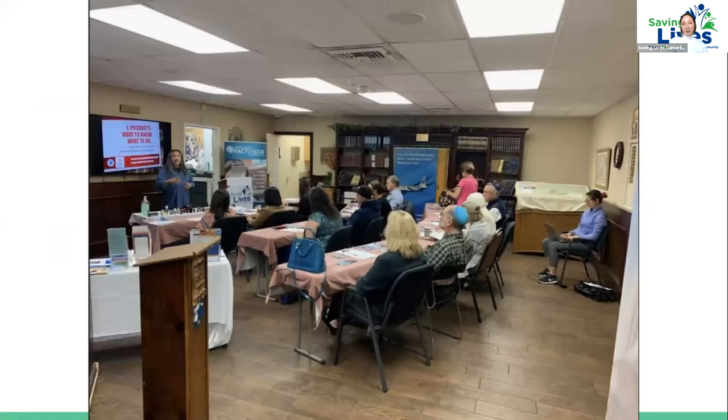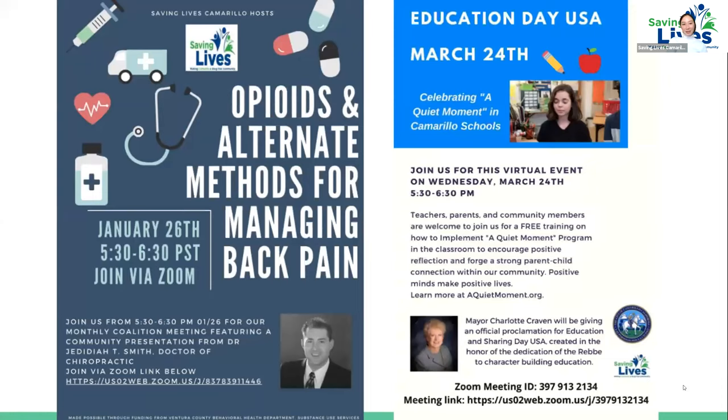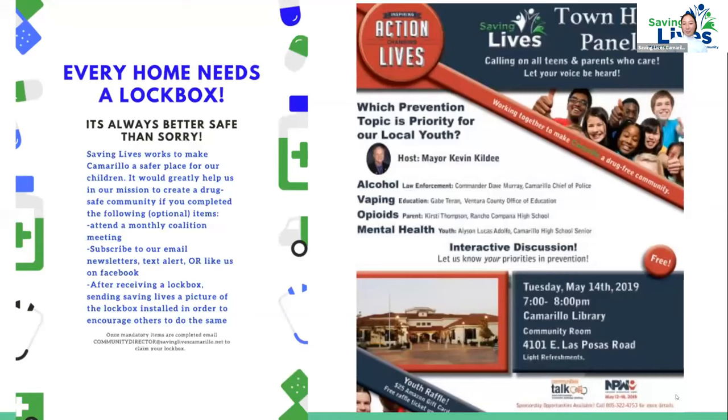Here is an example of one of our coalition meetings, and one of our parent education nights on vaping and e-cigarette products. Here's an example of different events we've hosted on opioids and alternate methods for managing pain, and a school project called 'A Quiet Moment' — a positive mindfulness program for students to build a healthy self-image. We also host community campaigns, town hall panels, and tabling events, which we're starting to be able to do again as COVID vaccines roll out.